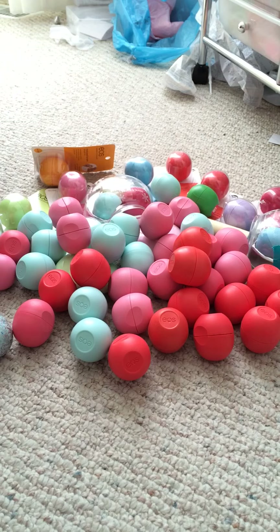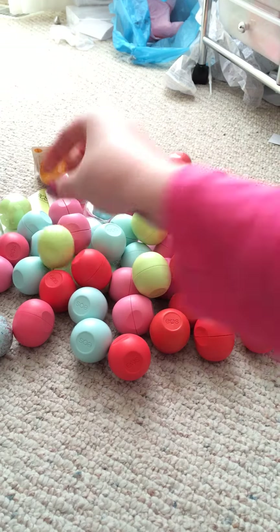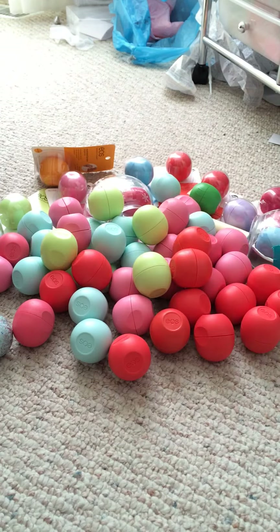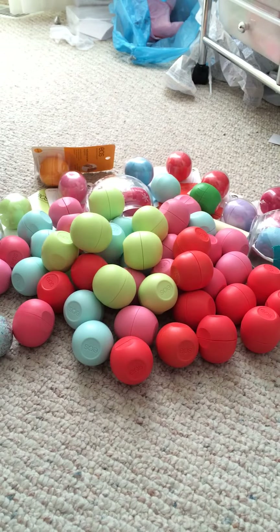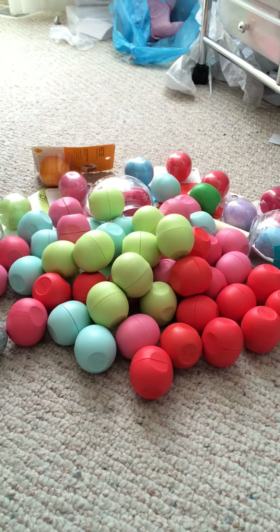Next I'll do Honeysuckle Honeydew. Counting them out I have one through nine, plus the one in the unopened package, so ten, and then eleven total.